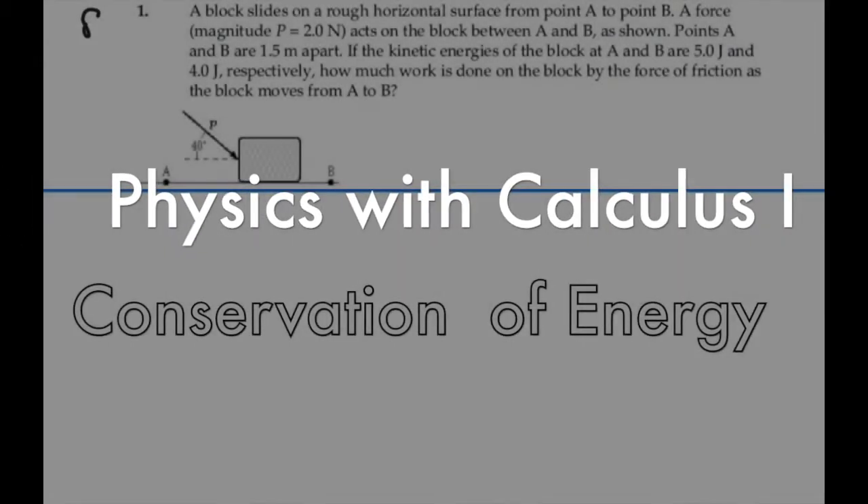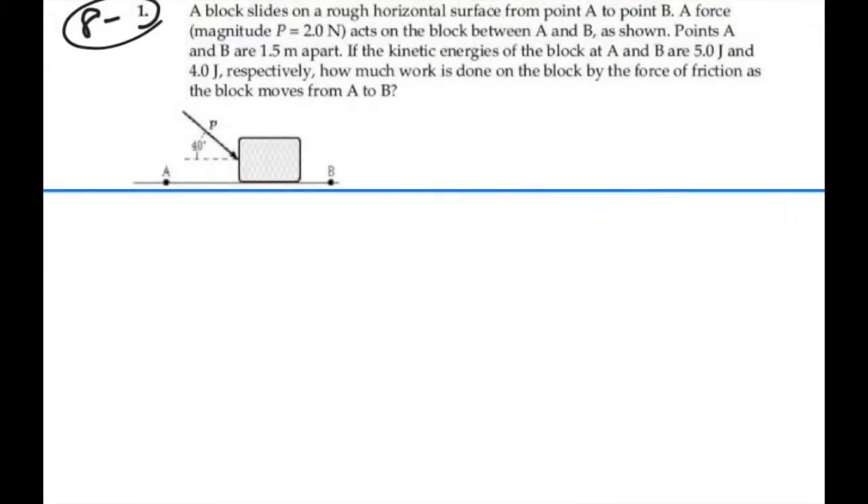Here's problem 8.1. A block slides on a rough horizontal surface from point A to point B. A force of magnitude 2 newtons, P, acts on the block between A and B as shown. Points A and B are 1.5 meters apart. If the kinetic energies of the block at A and B are 5 joules and 4 joules respectively, how much work is done on the block by the force of friction as the block moves from A to B?